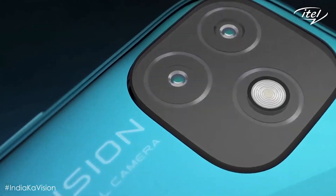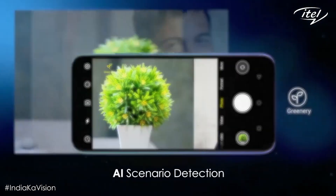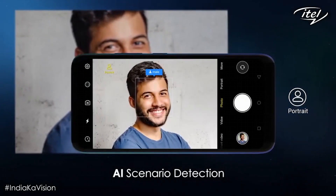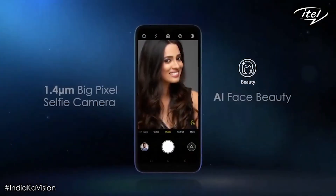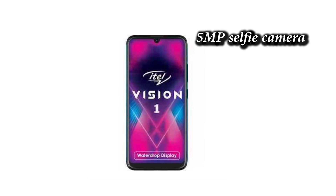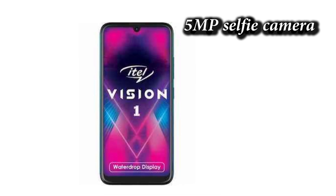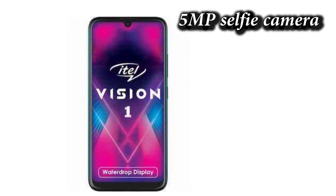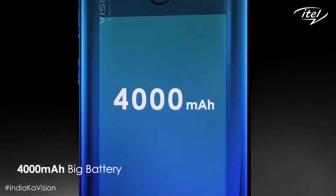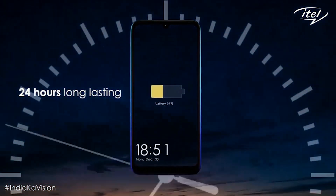At the rear you have dual cameras — an 8-megapixel main camera plus an assistant camera — with cool features such as portrait mode and AI beauty mode. On the front, there is a 5-megapixel selfie camera placed in the waterdrop display notch.